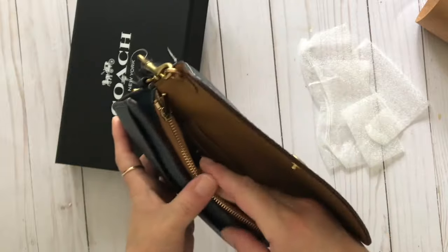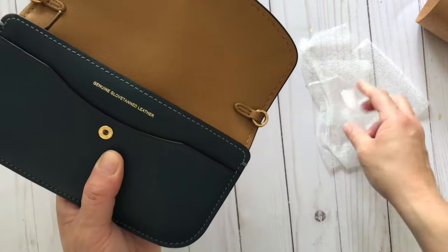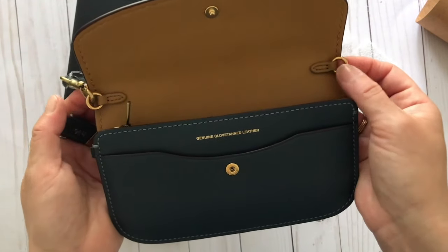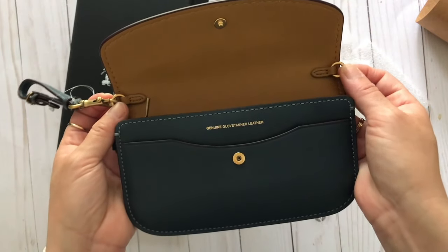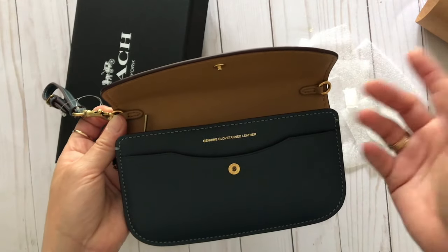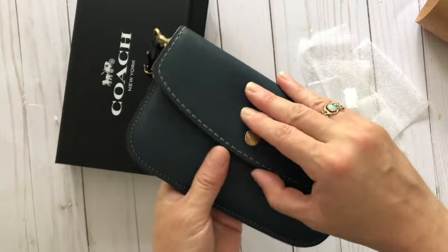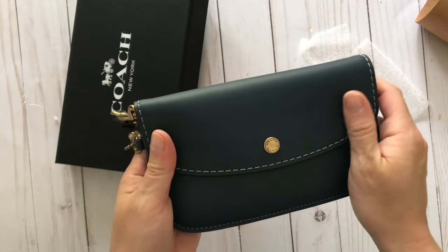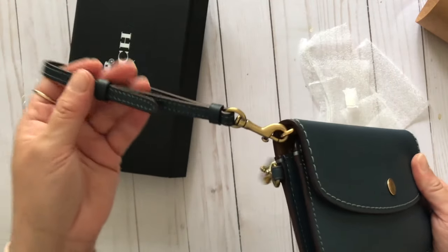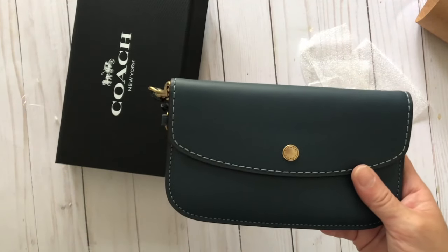I can put my ID, some cash, my phone, and then some more cash or something else. The other reason I like this is that it's actually a crossbody as well — it comes with little clips, so I can attach any crossbody strap to it. It doesn't have to be a Coach strap; it could be anything. So it can be a crossbody, it can be a wristlet, you can adjust the size, and it's a really pretty color that goes nicely with the tote bag.